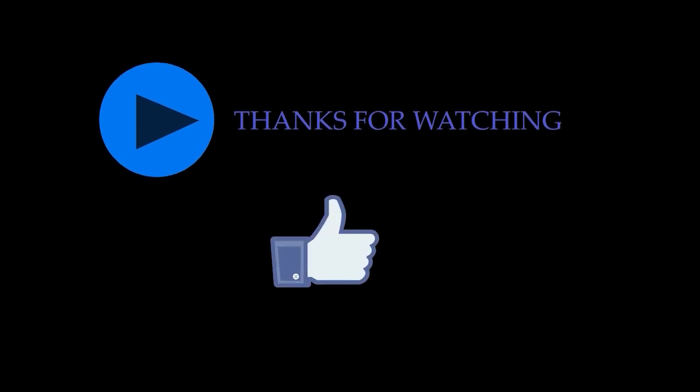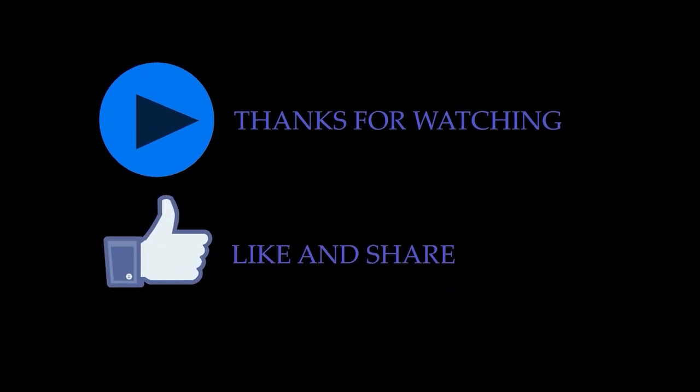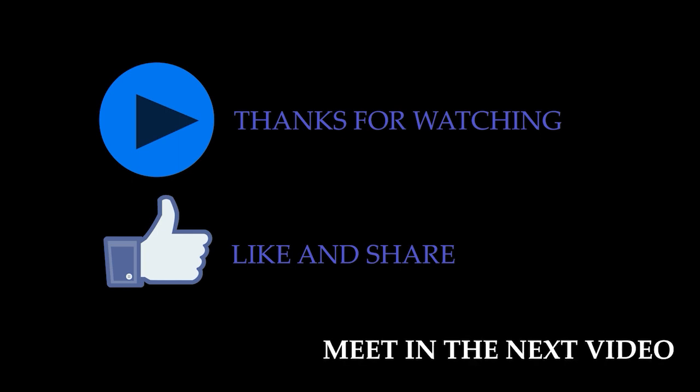So how's the journey? Thanks for watching. Give a like, share, and subscribe. Meet you in the next video.